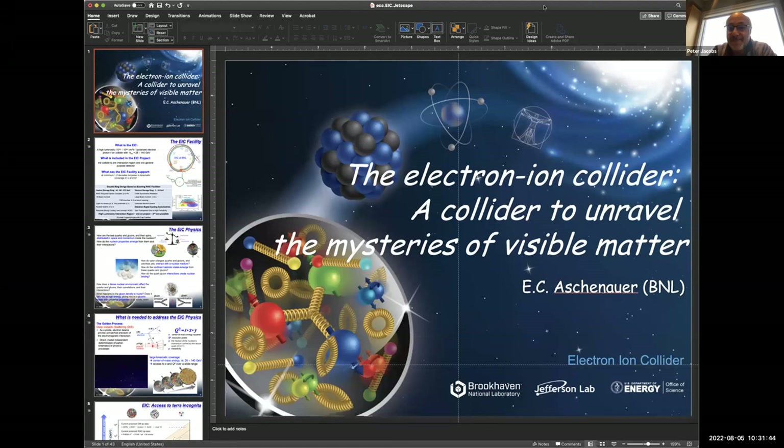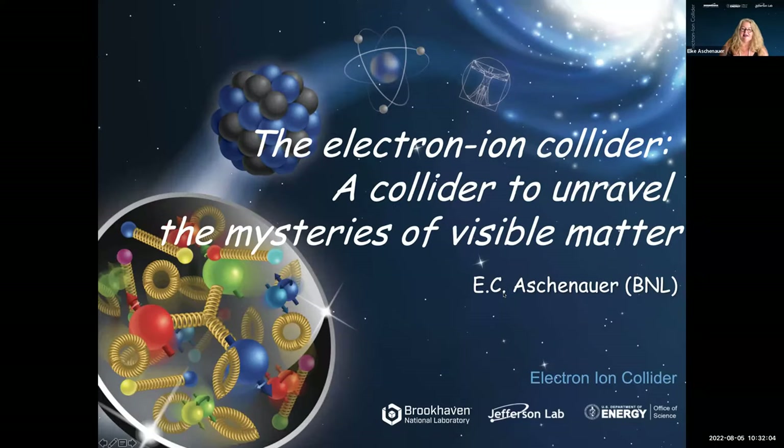It's a pleasure for me to introduce you to the Electron-Ion Collider. I will tell you what it is so that you know why everybody is talking about it, and why it is a perfect collider to unravel the mysteries of visible matter.